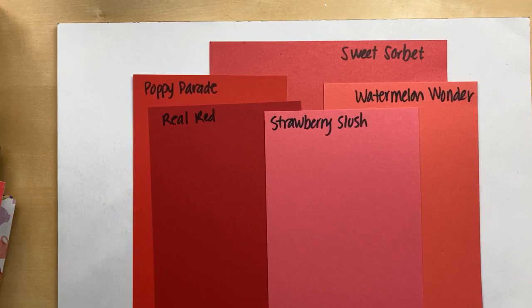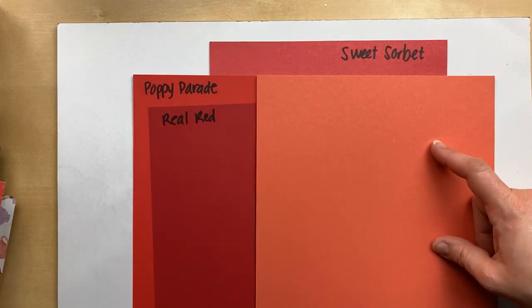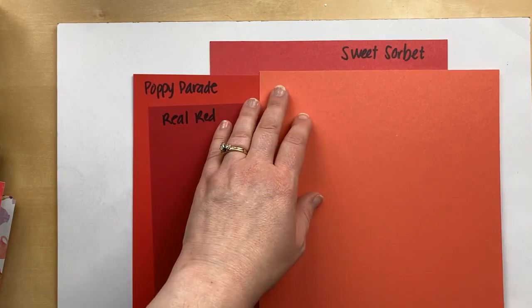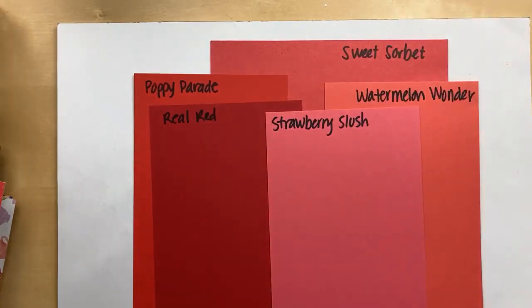There are some other colors I still don't have — I don't have Terracotta Tile. I also wanted to bring in Calypso Coral. Calypso Coral is definitely lighter and more orange than the Sweet Sorbet. I really need to label that one.